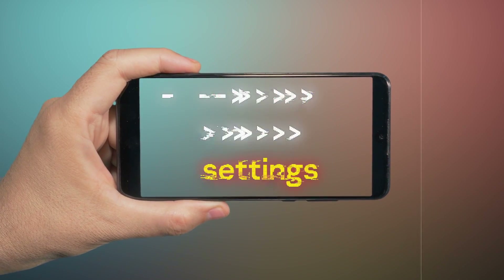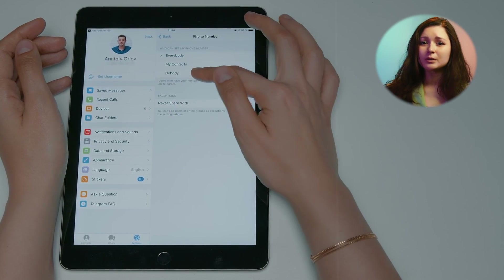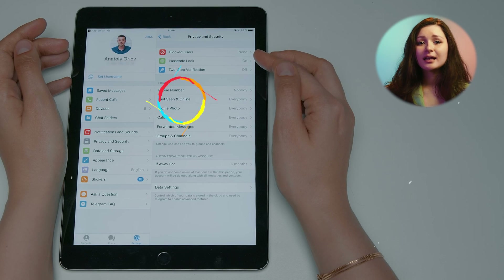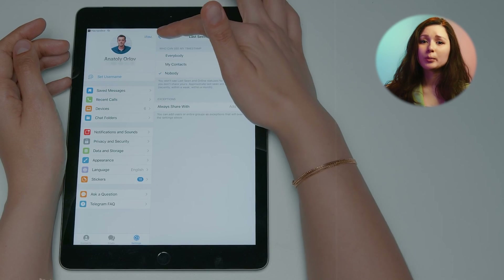Telegram privacy settings. Your Telegram profile can reveal a lot about you. If you don't want anyone to compile a dossier on you, you'd better hide your data from outsiders through the privacy menu. First, navigate to 'Phone Number.' Under 'Who can see my phone number,' select 'Nobody.' And under 'Who can find me by my number,' select 'My Contacts.' This will hide your Telegram account from strangers. Don't want people to notice when you go online? In the 'Last Seen and Online' section, under 'Who can see your last seen time,' select 'Nobody.' Now that information is private to you only.